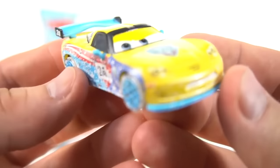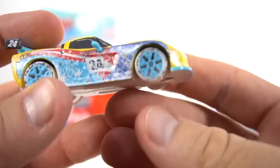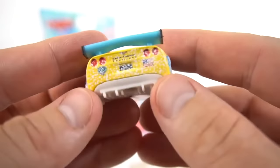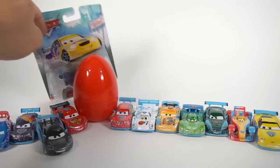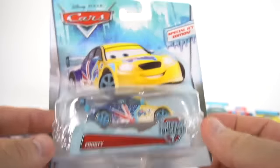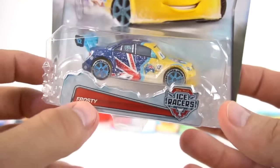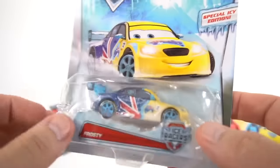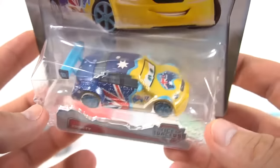He's just covered in snow and ice - he's been drifting pretty hard through the streets of Moscow. Now a really special one, a very hard to find car - only available in Australia - is Frosty, the Australian racer! Special icy edition. This is a hard to find car, and it is Frosty from Australia. Check out the star right on top - let's check him out!